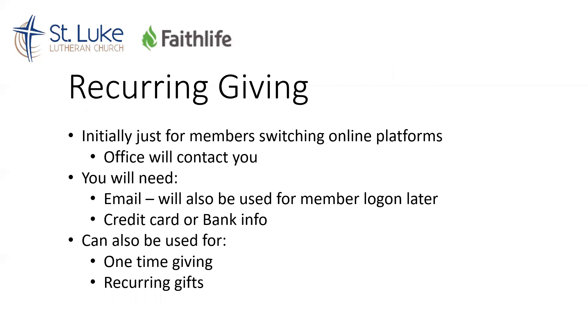But for today, when it comes to the recurring gifts that you are giving to the church, you should have gotten this link to this video from the office. Michelle in the office or any other staff will reach out to you with this link to be able to set this up. All you're going to need is an email address and your credit card or bank info.